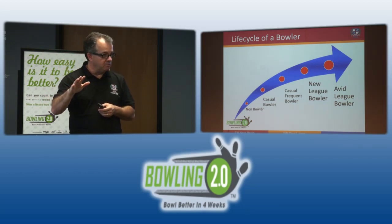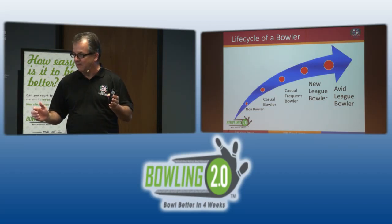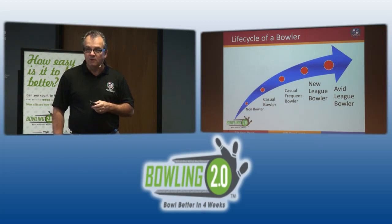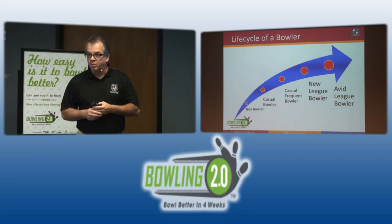Bowling is the largest participation sport in America. More people bowl than play golf, tennis, soccer — you fill in the blank. Over 67 million Americans bowl each year. Hold your head high and be proud of the industry you're a part of, because the facts are the facts: more people bowl than do any other activity. In most parts of the world it's the same — here in America, bowling is number one.